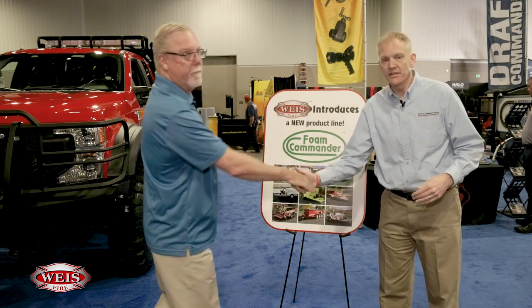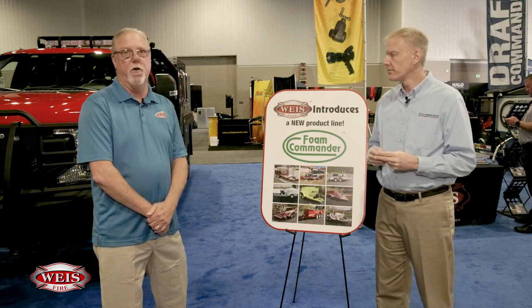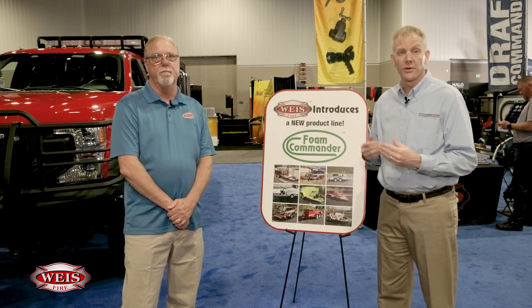Thank you again, Mike, for taking some time today. If anyone needs to find out more information about the company or any of the products, how can they reach you? You can get a hold of us through WeissFireSafety.com, or by cell phone or email — all of our information is available on the website and you can contact us through there. This has been Chris McLuhan at FDIC International 2023, talking with Mike Weiss. Have a good one and stay safe.